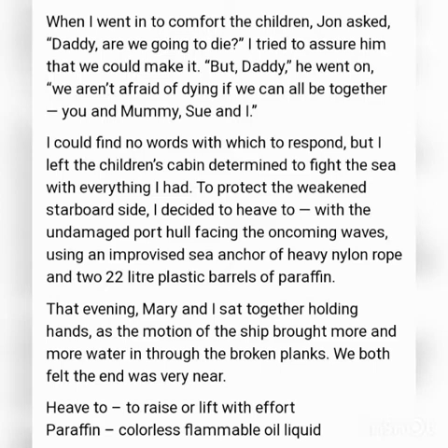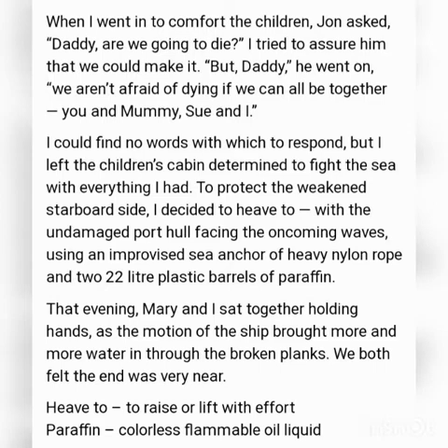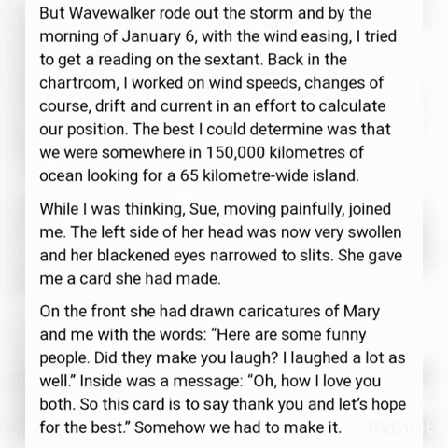That same evening, the narrator and his wife sat holding hands, believing their end was near. Then the ship made it through the storm, and by the morning of January 6th, the narrator tried to get a reading on the sextant.